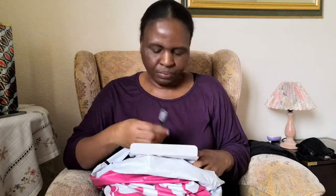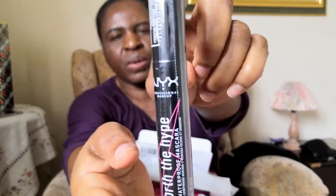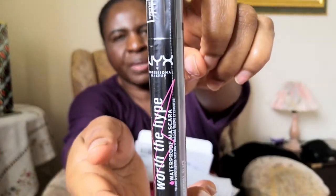And here's another one. So I bought this mascara. I don't know if you can see it — NYX Worth the Hype. It's waterproof mascara. I needed mascara, so I bought this one. And I also bought these — these are the sunglasses. They are by Very.